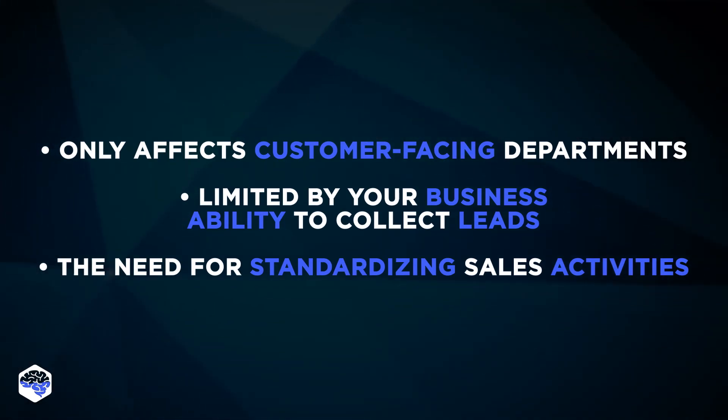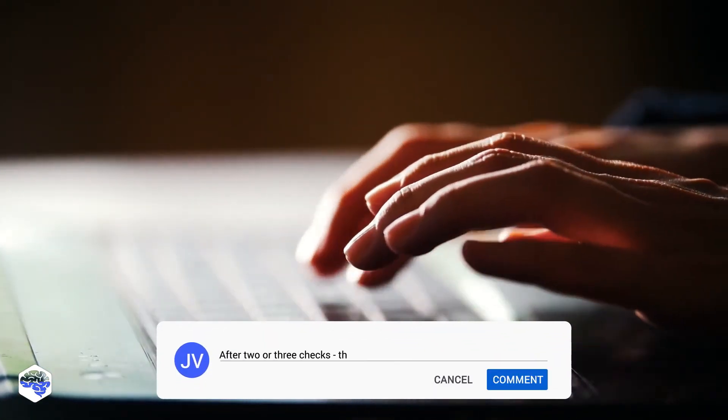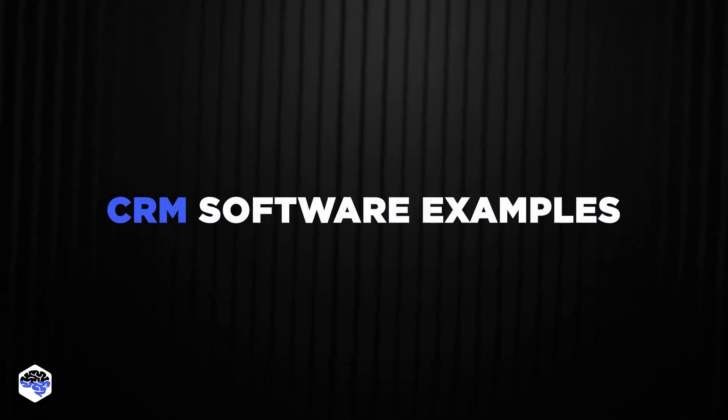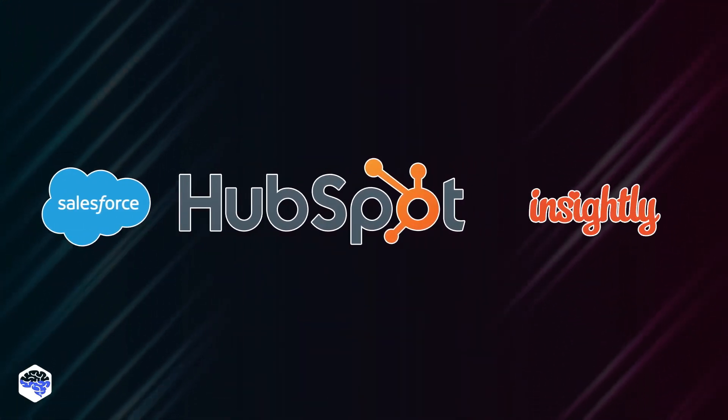For example, sending a customer a quick email is not really something that needs to be tracked. Or, would you track it anyway to make sure your CRM optimizes this process too? Share your thoughts in the comments. Among the most recognizable CRM examples, we define Salesforce, HubSpot, and Insightly.